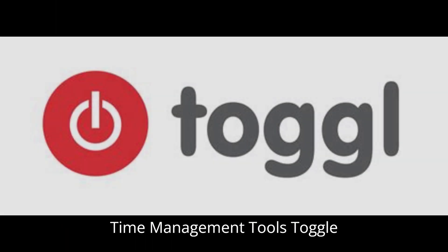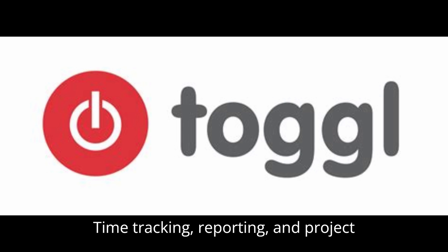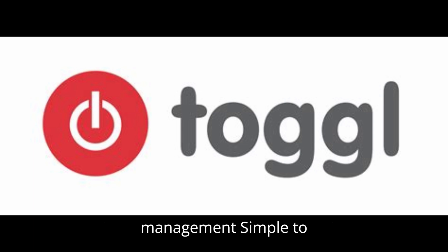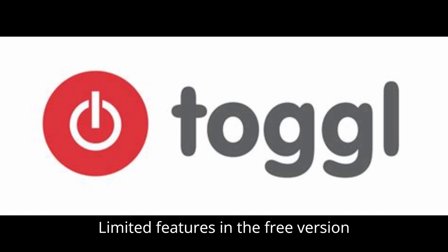Time management tools. Toggl. Features: time tracking, reporting, and project management. Pros: simple to use, helpful for tracking billable hours. Cons: limited features in the free version.